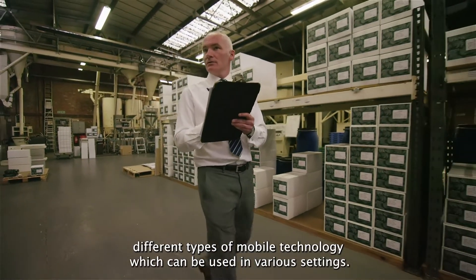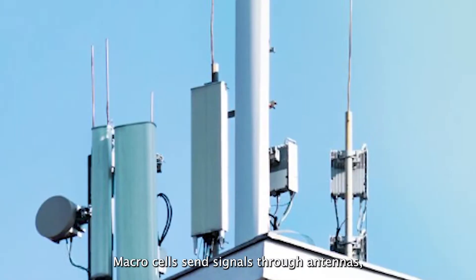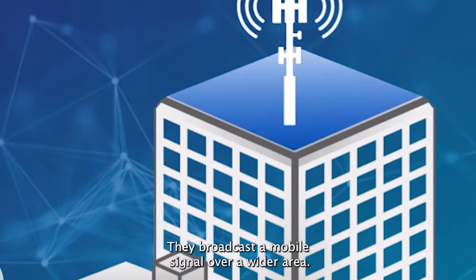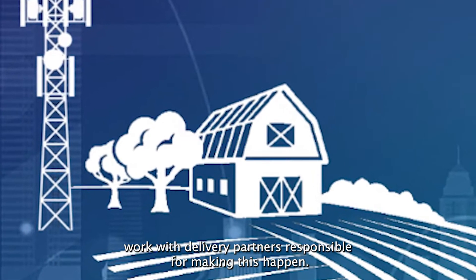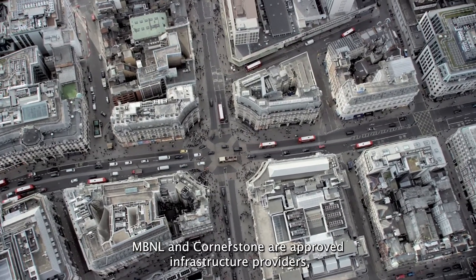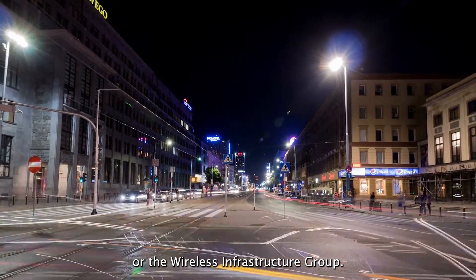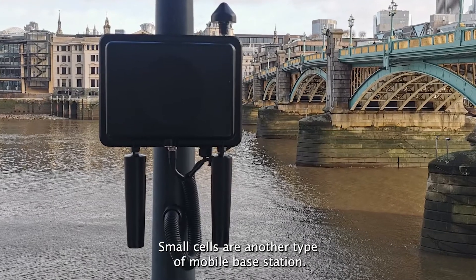All UK mobile network operators are rolling out different types of mobile technology which can be used in various settings. Macro cells send signals through antennas, which are typically seen on rooftops or large towers, broadcasting a mobile signal over a wider area. Mobile network operators work with delivery partners such as MBNL and Cornerstone, which are approved infrastructure providers. You may also come across wholesale providers such as Cellnex or the Wireless Infrastructure Group.